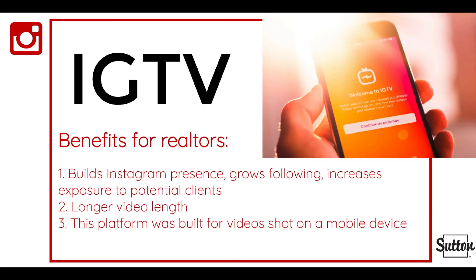IGTV gives real estate professionals another tool for building their Instagram presence, growing their following, and increasing their exposure to prospective clients. IGTV is an additional video sharing platform that allows for videos up to one hour in length. It is designed for videos shot in portrait mode — videos shot on your smartphone — which is how the majority of Realtors are recording their video content these days, making IGTV a great fit for Realtor videos.